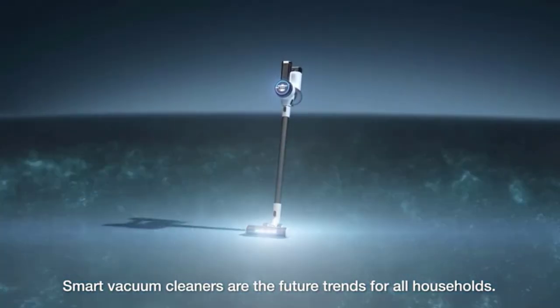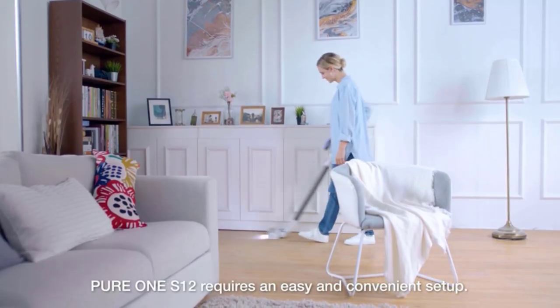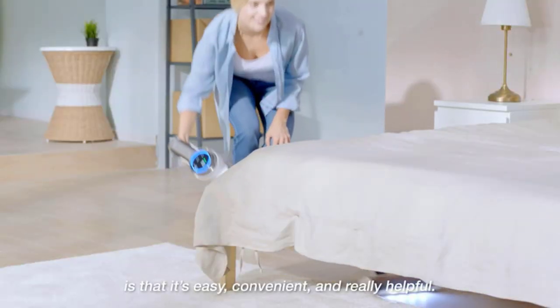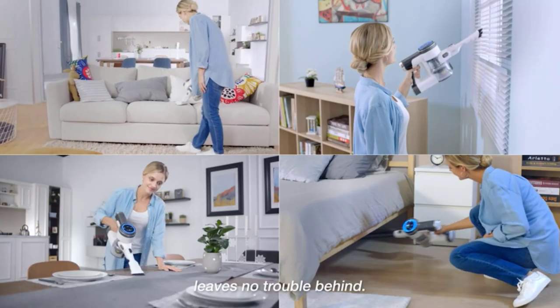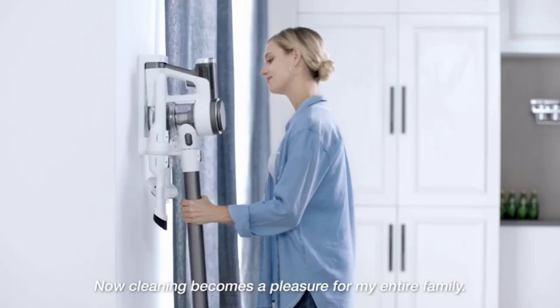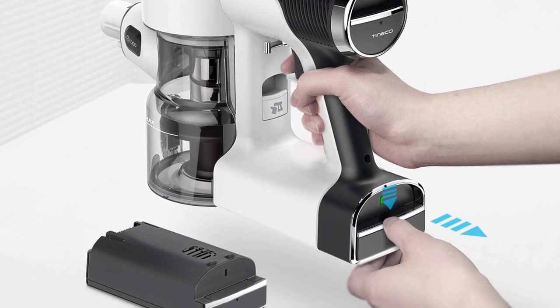The iLoop dust detection feature can detect hidden dirt and automatically adjust suction power in real time, and uses a red-to-blue indicator ring on the LCD screen to show remaining dust levels. The Tineco has advanced design features and a number of attachments for any kind of cleaning. Working on auto mode makes for better battery life and switches suction automatically depending on the surface. One downside: the only storage and charging option is a permanent wall-mounted dock, which was inconvenient for testing — though many other vacuums on this list share that feature.